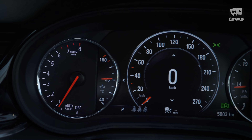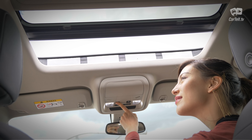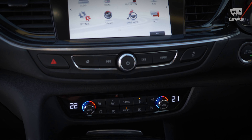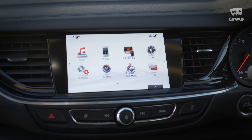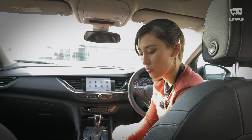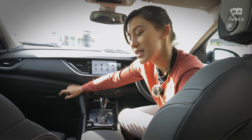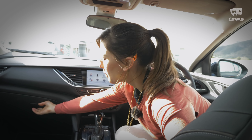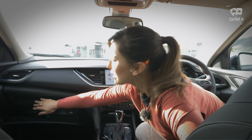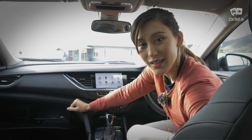In front of the driver is a customizable LCD display with some great-looking modes. This trim level has an electric sunroof, heads-up display, and a MyLink 8-inch infotainment system with sat-nav, DAB+ radio, Apple CarPlay, and Android Auto. There's plenty of storage up front with deep cup holders and wireless charging in the armrest. I do have to mention the glove box though — it looks normal, but when you open it, you can only use half of it. The rest is completely non-functional, like an oversized sunglass holder.